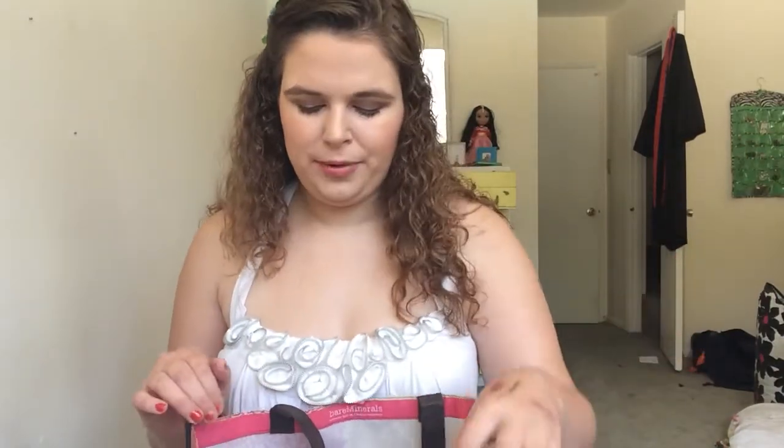Hi everyone, it's one of my favorite times of the month because it is my empties video time. I have quite a bit of empties. In case you don't know, I am moving on Monday — four days from now — so I've really been trying to get through a lot of my products. I have such a big stash and I've been trying to work through it. I also have quite a few products on their last leg, which is really agitating because I don't want to move them, but I'm not going to just throw stuff away.